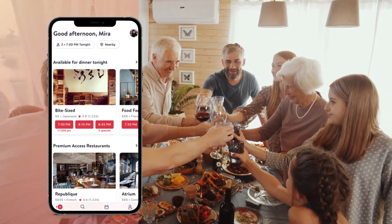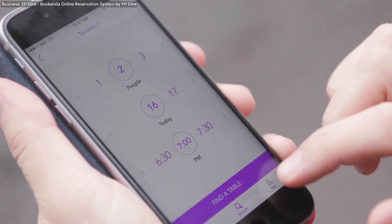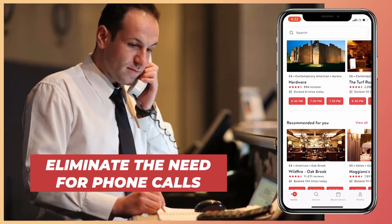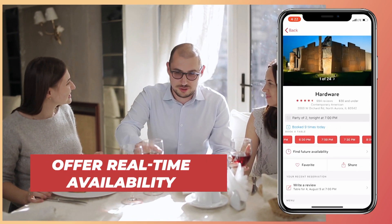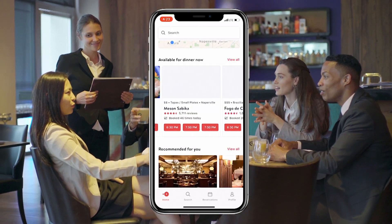Today, restaurant reservation apps have revolutionized the booking process. They provide a streamlined and convenient way for customers to secure reservations. These apps eliminate the need for phone calls, offer real-time availability, reviews, and relevant information to help users make informed decisions.